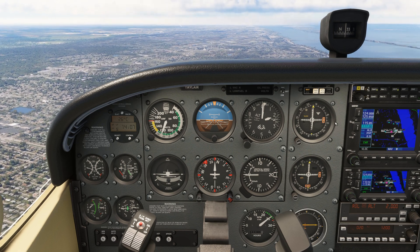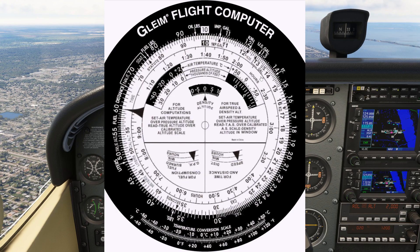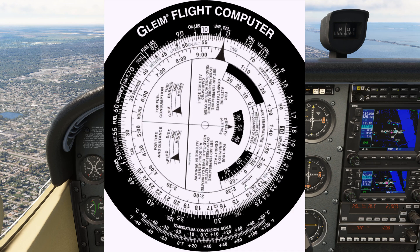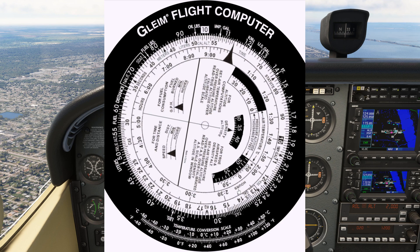Okay, now the fun starts — we're going to use the E6B. On the E6B, to calculate the ground speed we need to match up the time taken with the distance travelled. The time taken was 14 minutes and 7 seconds, distance travelled 26.7 nautical miles. We spin the wheel so that 14 minutes and 7 seconds on the inside scale is against 26.7 nautical miles on the outside scale. We can then read the ground speed from the time arrow, which is showing about 114 knots.